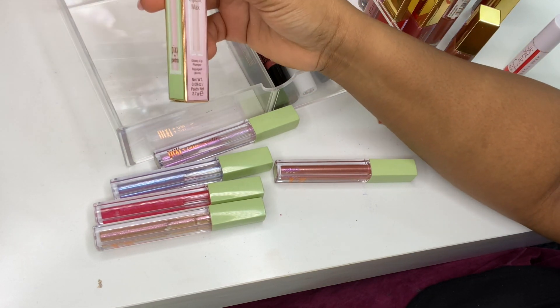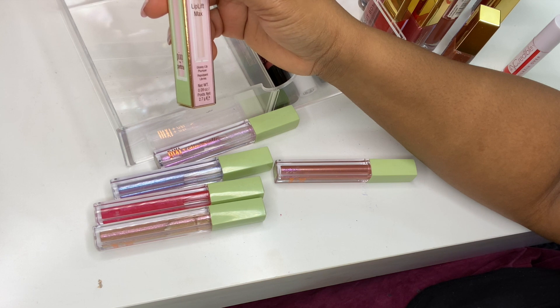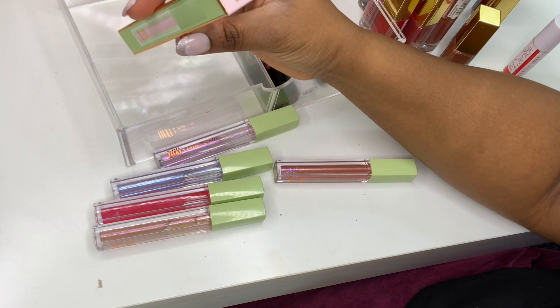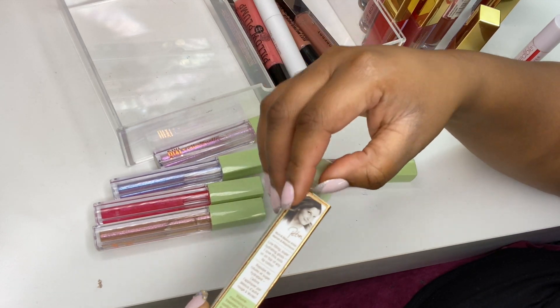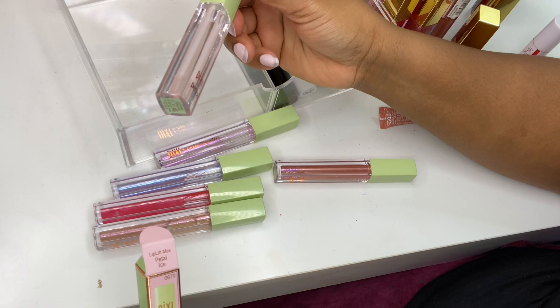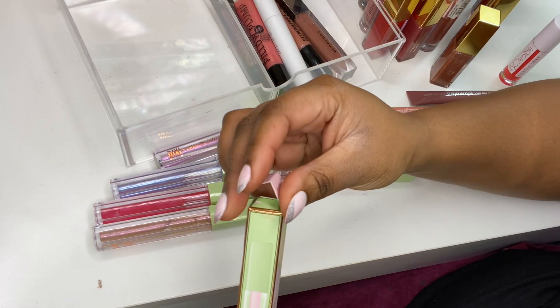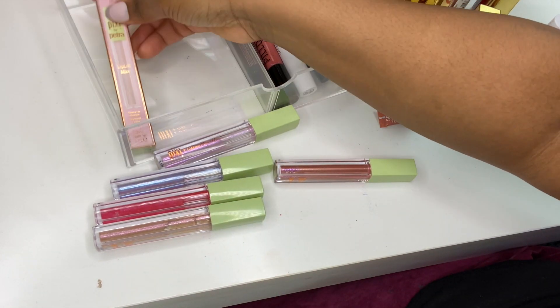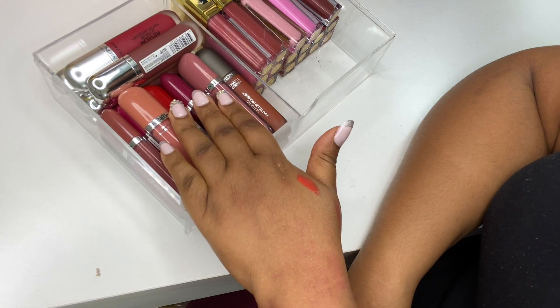I've got the Pixie Glossy Lip Plumper in Metal Ice — haven't used or swatched this one. It just looks clear. I'll keep it in the packaging to remember I haven't used it. That's all in this drawer. In the next one I've got my Revlon lipsticks in various formulas — glosses and matte colors — and my Gerard Cosmetics glosses.